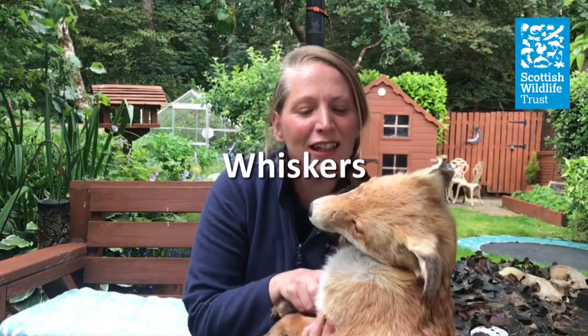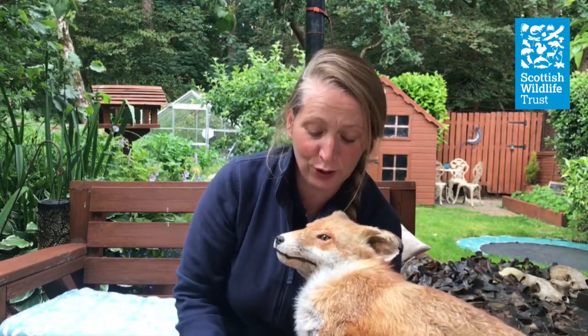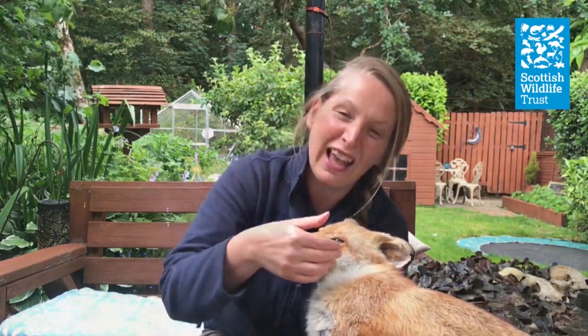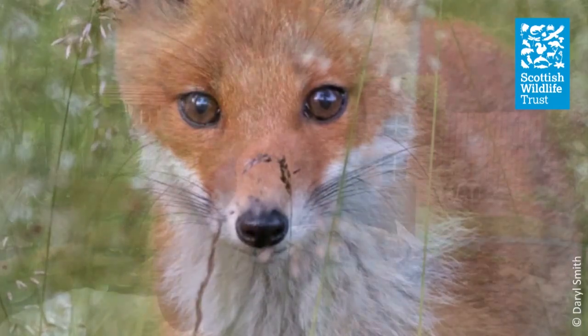I'm fascinated by the fox's whiskers. Having had cats and dogs over the years, it is similar, and they use them in a similar way as well. In low light conditions they're going to be able to feel what's in front of them, and feel if they can fit through gaps and fences, or into their dens.